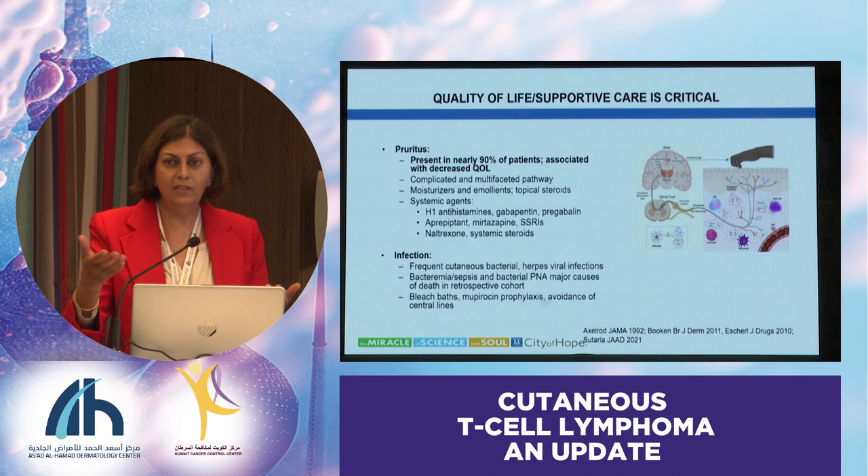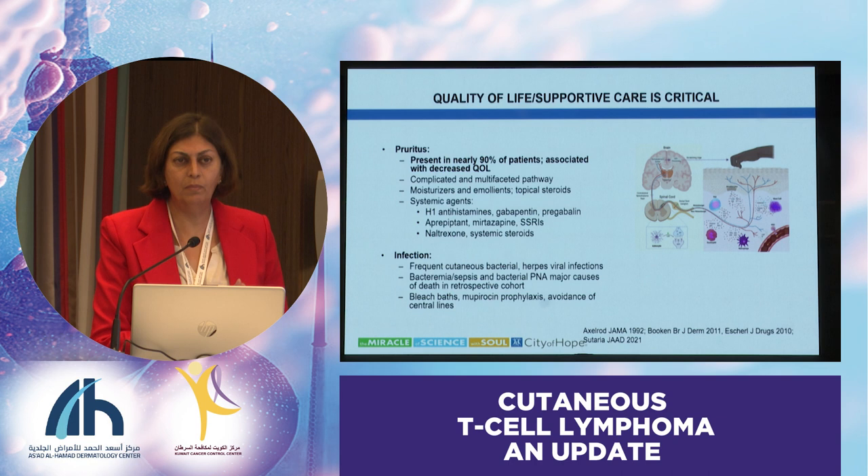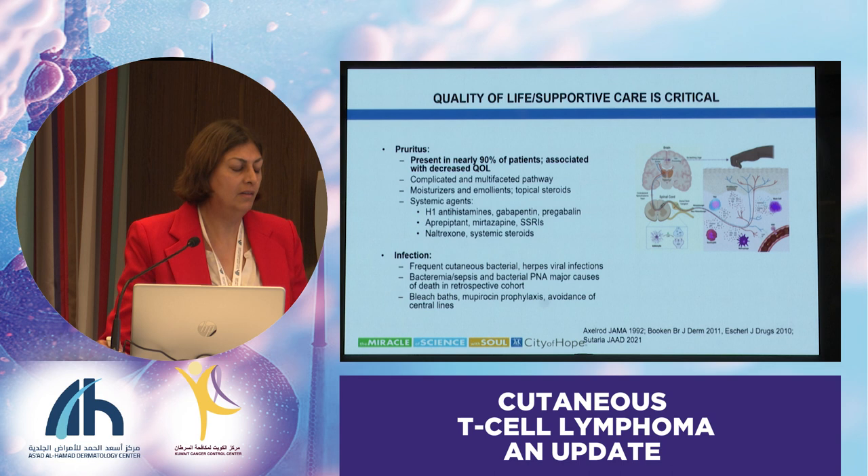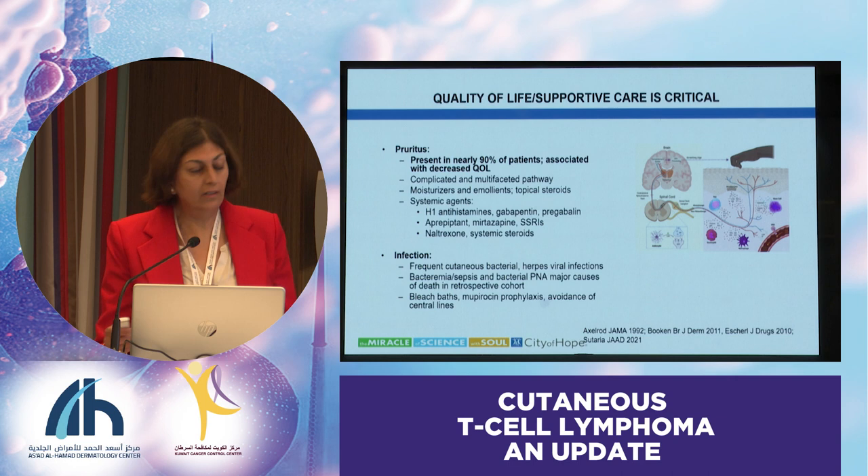That includes things like even ECP. I constantly get asked to put in catheters in these patients because venous access is poor, but with the risk of infection, it's a no-no at our institution—no catheters. You can actually culture their skin to see if they're colonized with staph and treat that, which can sometimes help their itching and even reduce the severity of their illness. Madeline Duvick has shown that some flares of this disease are associated with infection. Bleach baths and things like that are helpful, and avoiding central lines.